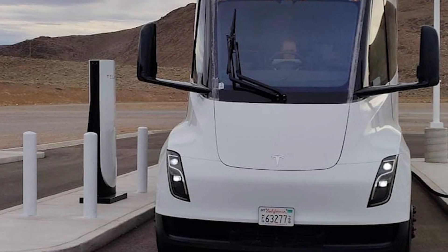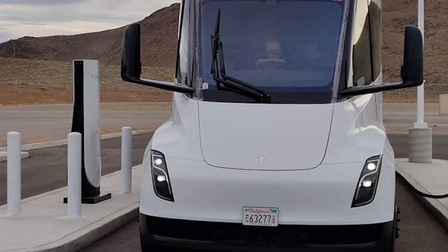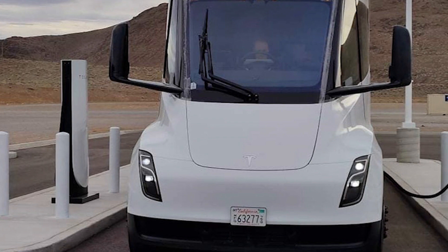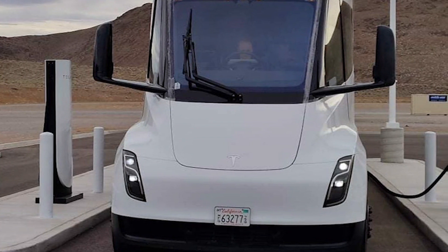Admittedly, the semi trucks really need to charge that fast, due to their batteries being about half a MWh themselves. And for a truck driver, time is literally money — time waiting for it to charge is time not on the road.